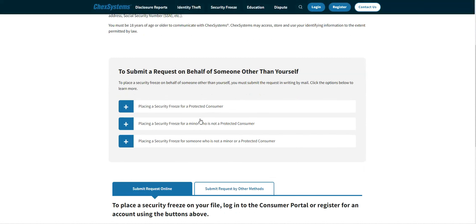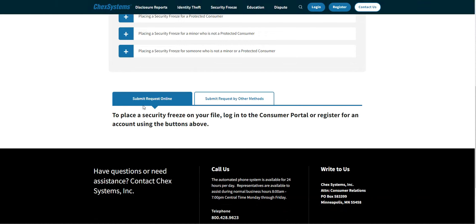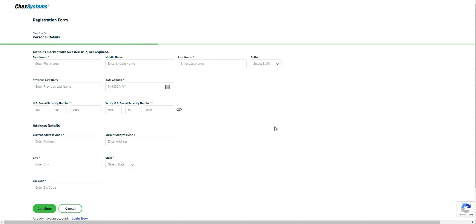The next one is ChexSystems. Submit a security freeze request online by filling out a registration form — they'll ask verification questions. ChexSystems is really important if you've ever had a line of credit with bad checks or a history of overdrafted accounts. Overdrafted account history can impact your credit limit, so this is definitely a report you want to pull.